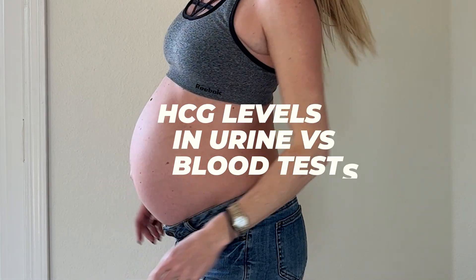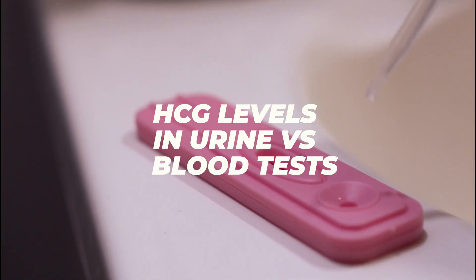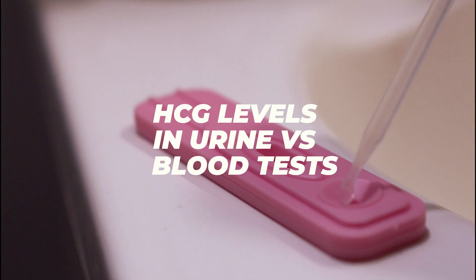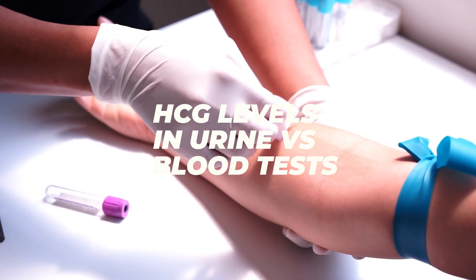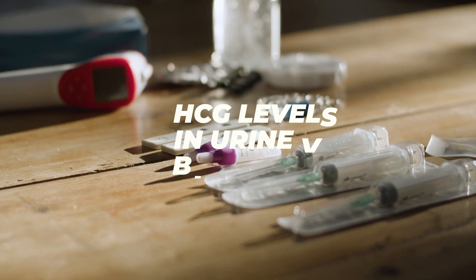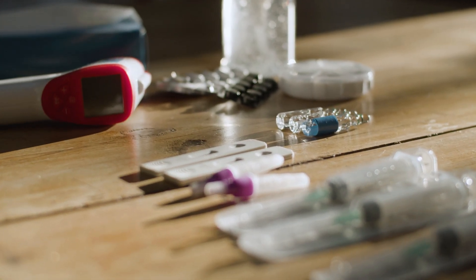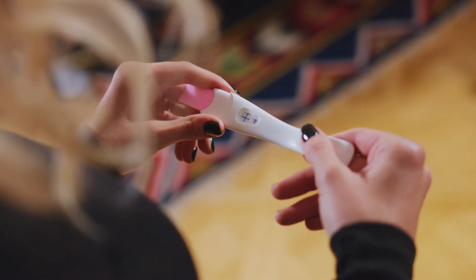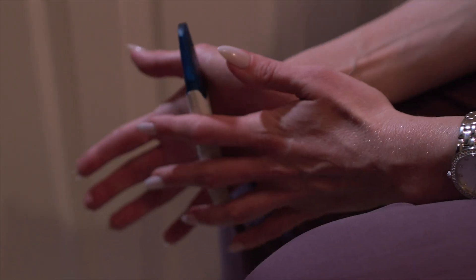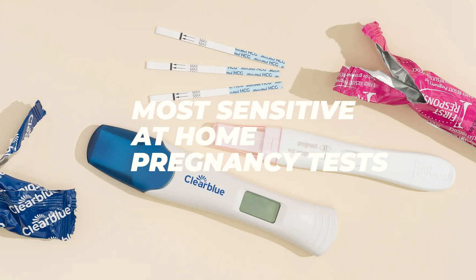Hello and welcome back to my channel. In this video we will be discussing what HCG levels are considered positive in a urine pregnancy test versus a blood pregnancy test and other factors to consider. Finding out you're pregnant or trying to get pregnant is stressful enough. Our aim is to alleviate any confusion regarding your test results, particularly if you have obtained inconsistent outcomes from your urine and blood tests. Stay until the end for a list of three at-home urine tests that can detect pregnancy at a threshold of 25 mIU/mL or lower.